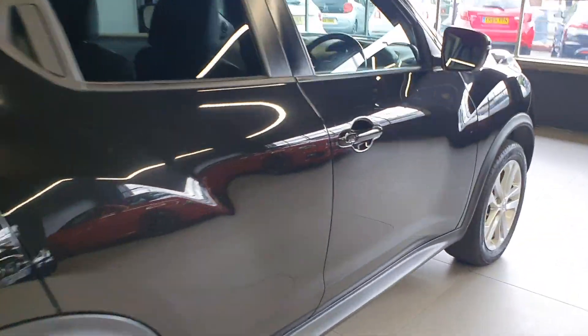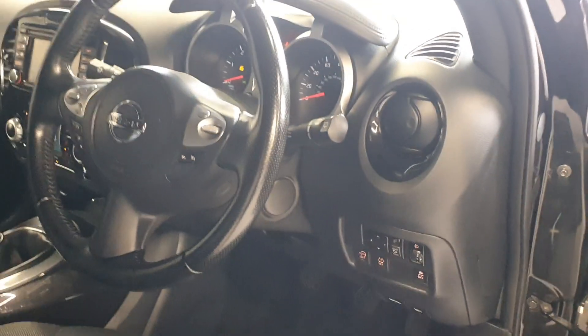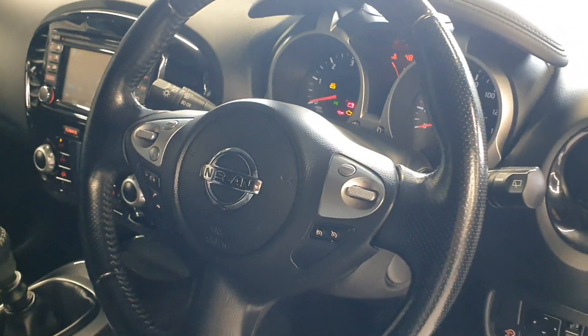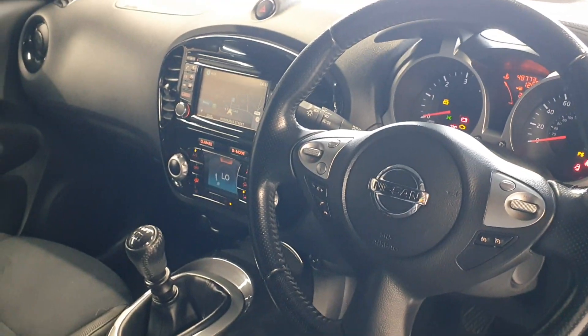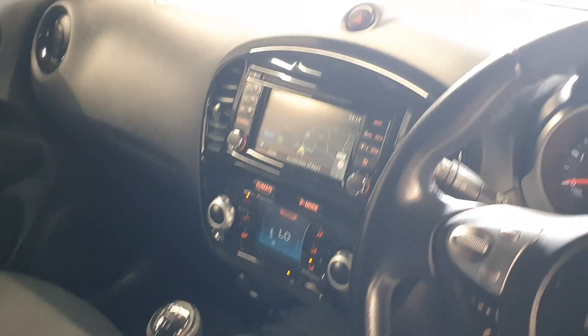Being an N-Connecta it comes with keyless entry and keyless start. You've got all four electric windows, electrically adjustable and electric folding mirrors, a tyre pressure system, and traction control. There's also cruise control with a speed limiter on the steering wheel, multifunction steering, and dual zone climate control with different driving modes via that as well.